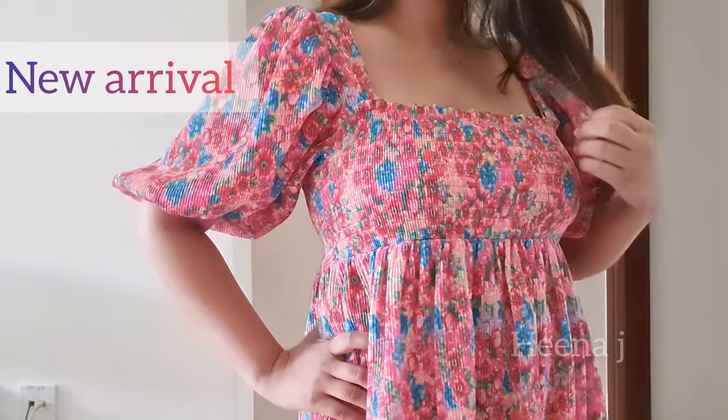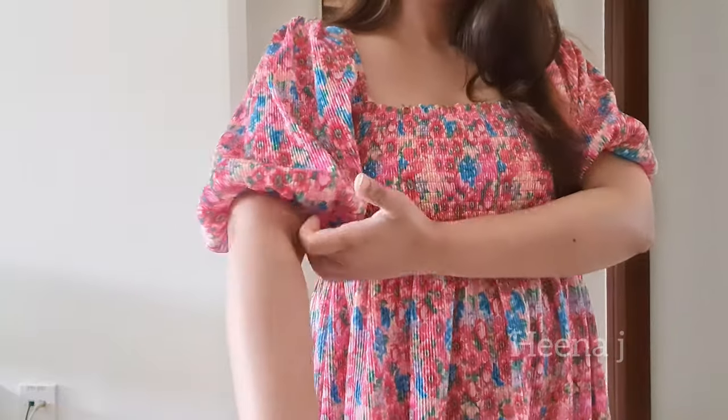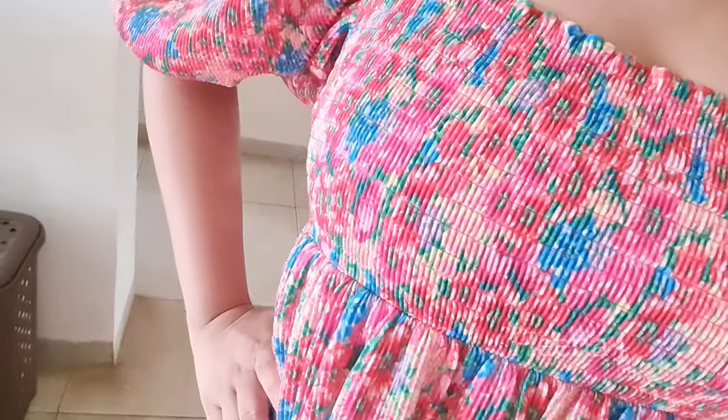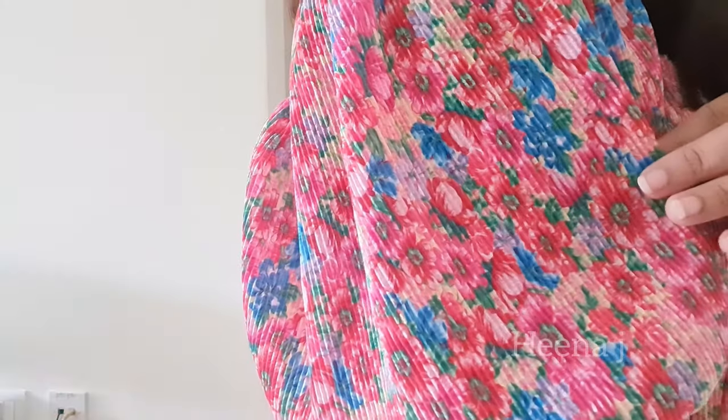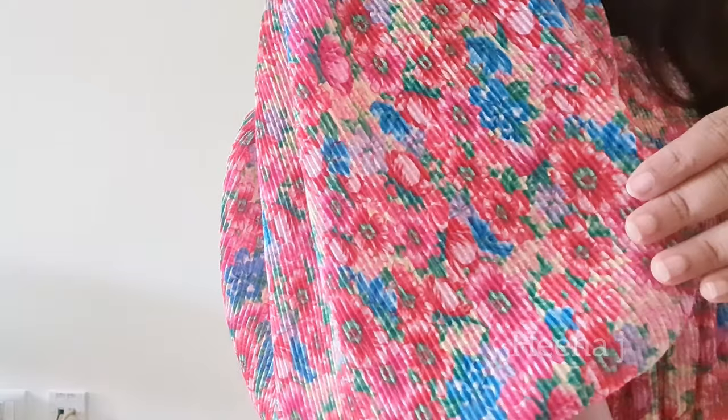So this first dress is from their Fresh Arrivals, but don't worry — this haul may have a lot of sale items, so keep on watching. This dress has a straight neckline which gives a very flattering look. It has puffed sleeves and is pleated everywhere. I've seen dresses that are pleated and ones that are not pleated.